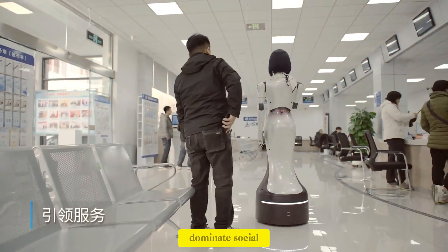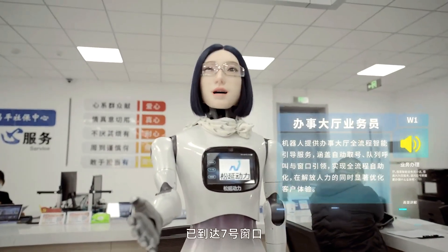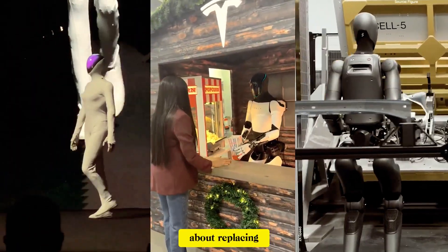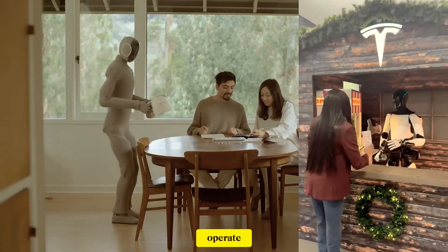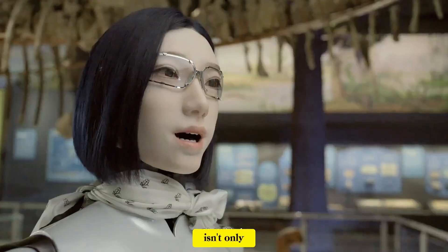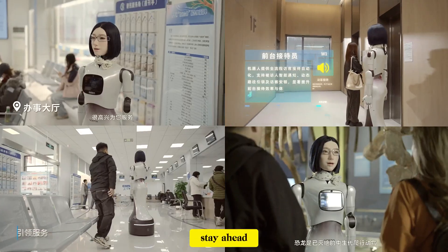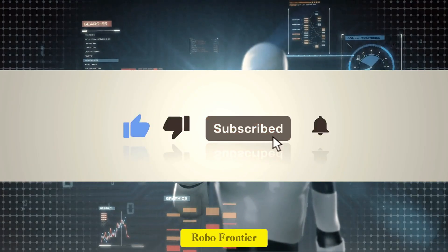Hobbs W1 may not dominate social media feeds, but it represents something far more important: robots quietly integrating into everyday human spaces. This isn't about replacing humans — it's about reshaping how service environments operate. Hobbs W1 shows that the future of robotics isn't only about strength or speed. It's about presence, interaction, and trust. If you want to stay ahead of where real AI and robotics are heading, subscribe to RoboFrontier.